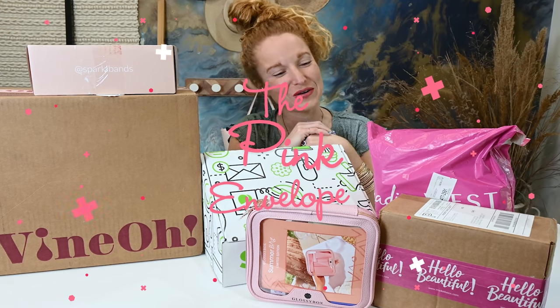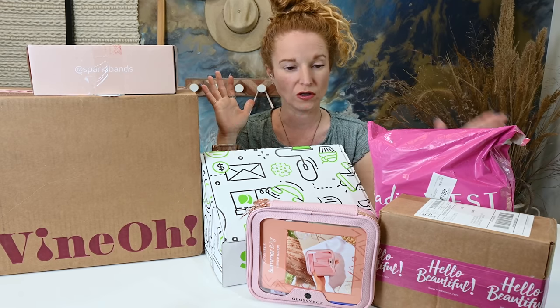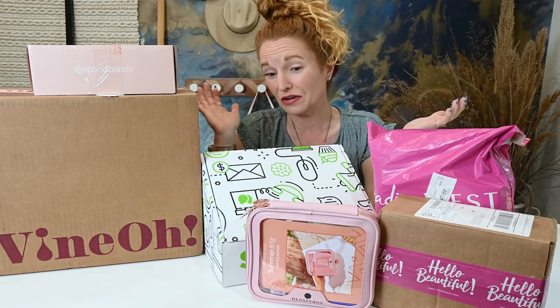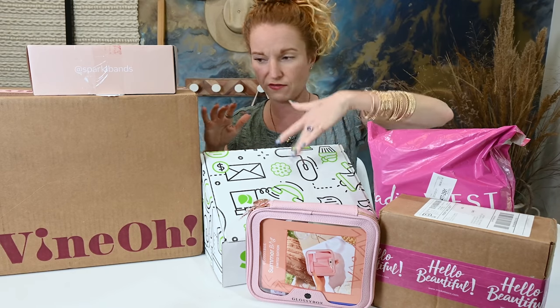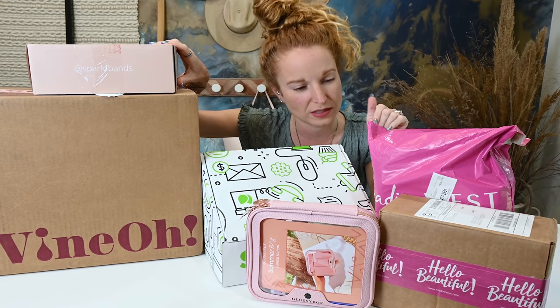Hey guys, welcome back to the Pink Envelope. I am doing a random pop-up mid-month haul. Basically these are all boxes that came in after my big monthly haul that I couldn't wait to unbox. I wanted to do it right now. So we've got a huge variety — five of them are subscription boxes, and one is just a product that a friend introduced me to that I thought was really cute that I'll share with you guys.